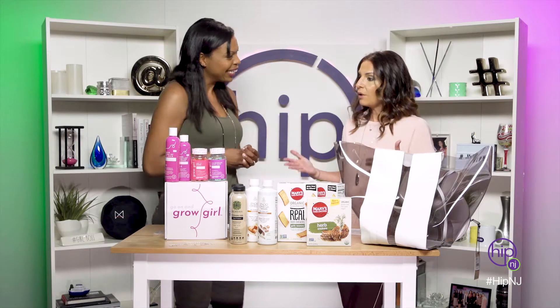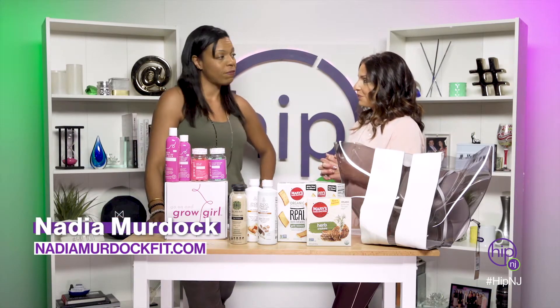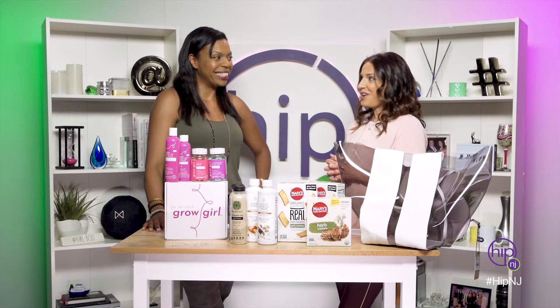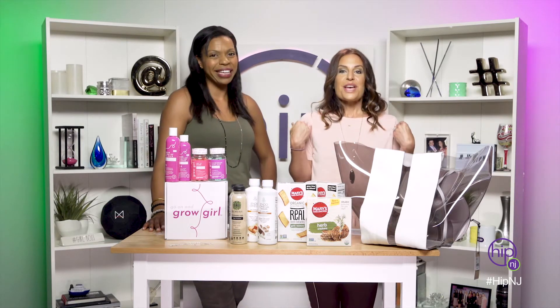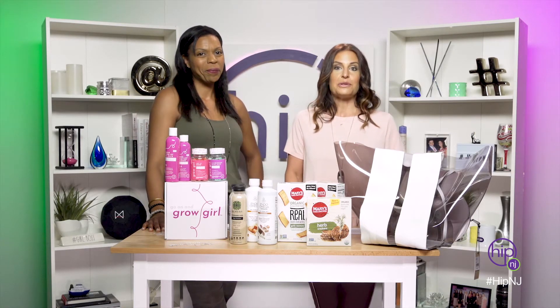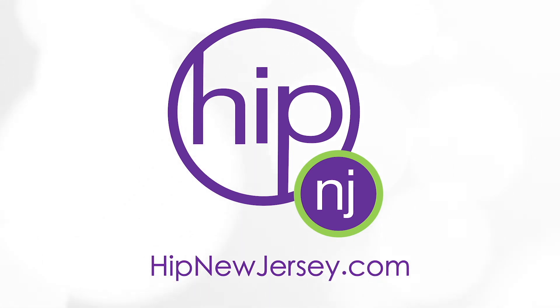You can find me on nadiamurdochfit.com. On Instagram, you can find me at Nadiamurdoch, where I share all my barre moves and classes and streaming workouts. Thank you so much for being here. If you want to learn more about Nadia Murdoch and Nadia Murdoch Fit, go to hipnewjersey.com. For more on this segment, log on to hipnewjersey.com.